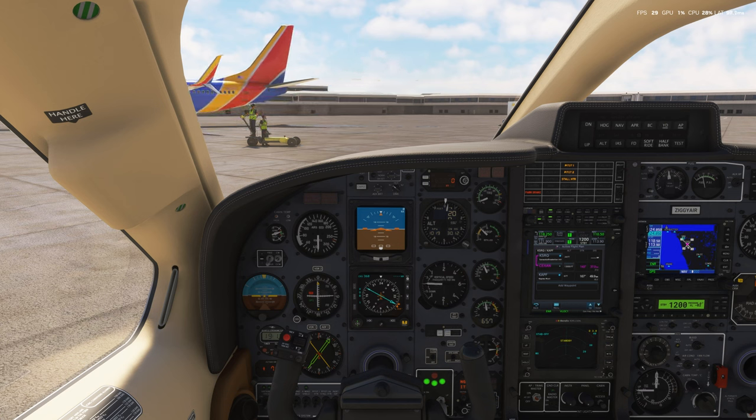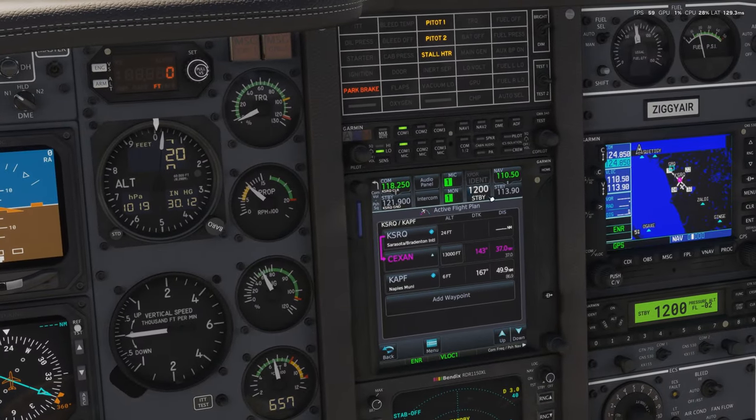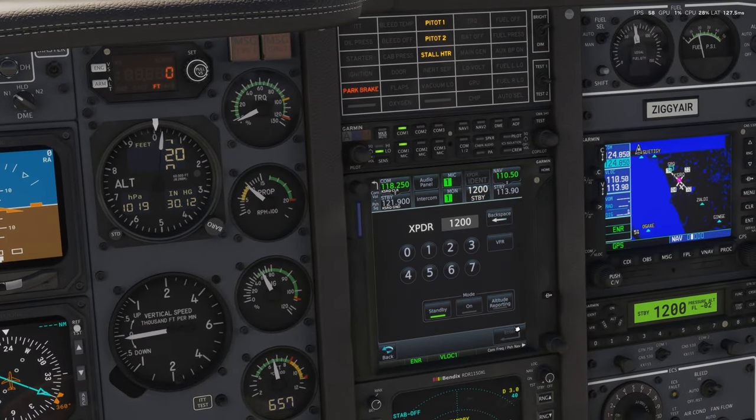Pilot readback: 123 Romeo Juliet, cleared to the Naples Municipal Airport, radar vectors CLEKN, as filed, maintain 5,000, expect 3,000 — correction, 13,000 — ten minutes after departure, departure on 119.65, squawk 3703, runway 14 for departure, 123 Romeo Juliet. Setting the squawk to 3703. ATC confirms: Ziggy 3 Romeo Juliet, readback correct, expect runway 14, contact ground on 121.9.